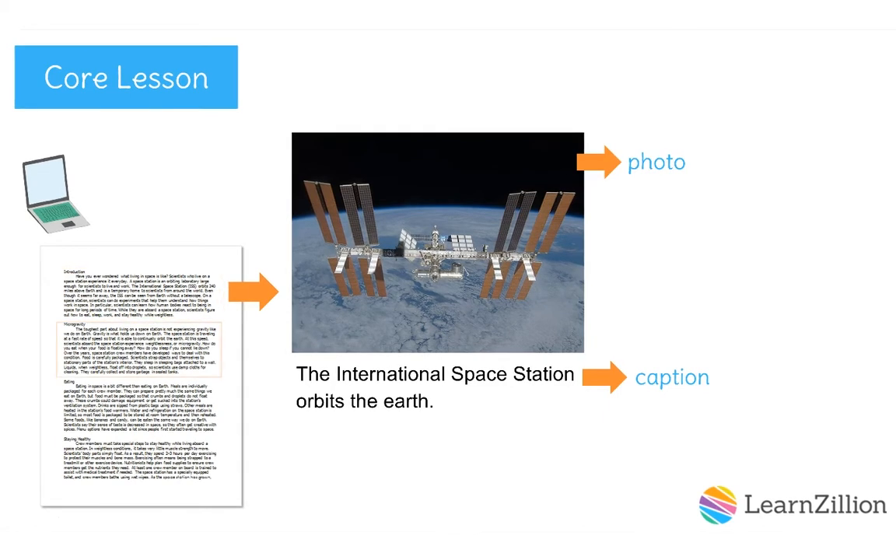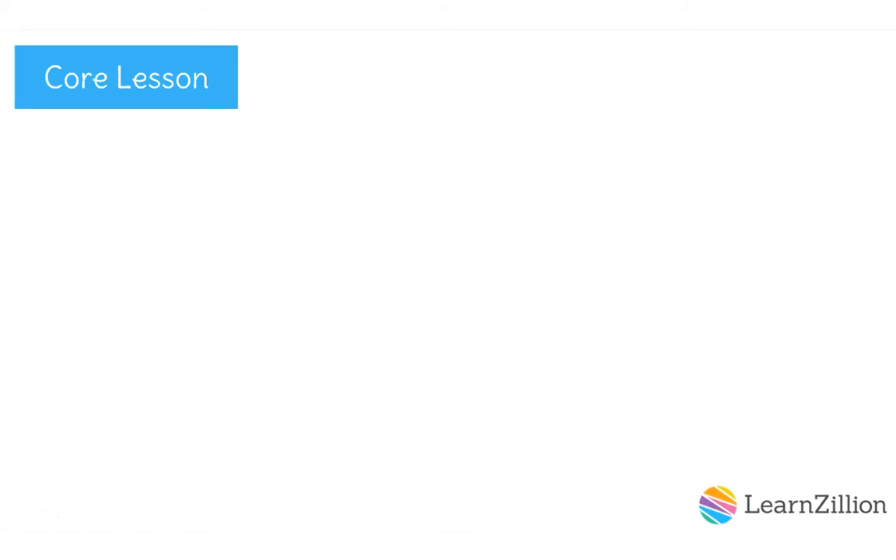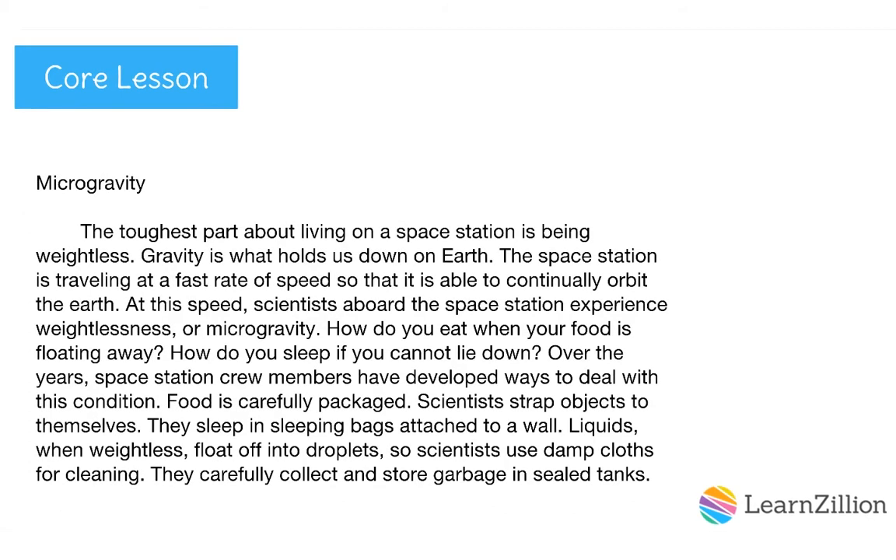Check out the first body paragraph about microgravity. The toughest part about living on a space station is being weightless. Gravity is what holds us down on Earth. The space station is traveling at a fast rate of speed so that it's able to continually orbit the Earth. At this speed, scientists aboard the space station experience weightlessness or microgravity. How do you eat when your food is floating away? How do you sleep if you cannot lie down? Over the years, space station crew members have developed ways to deal with this condition.